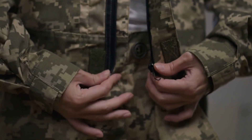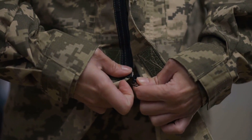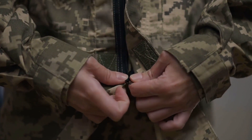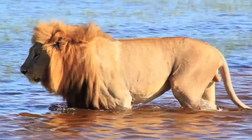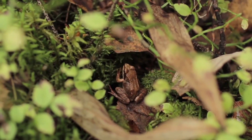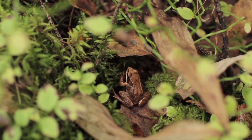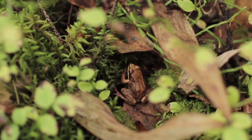Moving to North America, the peppered moth shows us how camouflage can evolve — industrial soot made darker moths more common as they were better hidden. In the savannah, the lion's tawny fur works perfectly with the golden grasses, allowing them to approach unsuspecting prey closely. Each of these examples shows the incredible adaptability of nature — camouflage not only saves lives but also tells fascinating stories of survival.